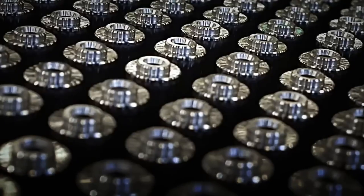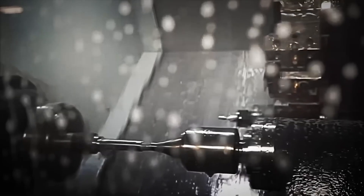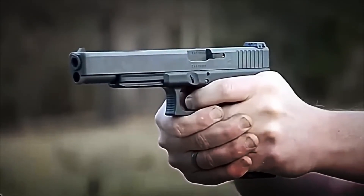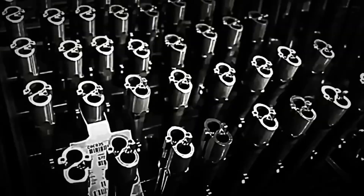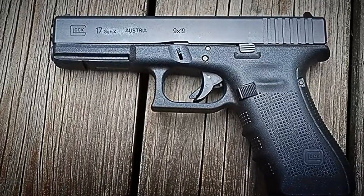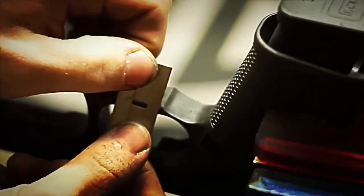Afterward comes the most critical part: the barrel. A solid cylinder of chrome molybdenum steel is drilled, and inside it is carved the famous helical rifling — spiral grooves that spin the bullet at thousands of revolutions per second as it is propelled. That spin gives stability to the shot and makes it even more lethal. In parallel, other key parts are machined, such as the slide, which in models like the Glock 17 must withstand dozens of explosions per minute without breaking or jamming.